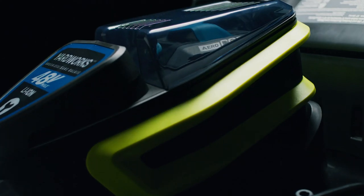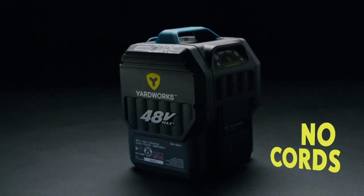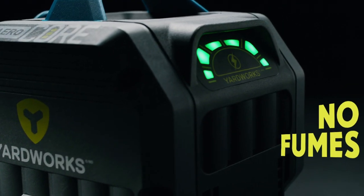Powered by an interchangeable 48-volt battery platform, they deliver the power you need without the hassles of cords or the fumes of gas.